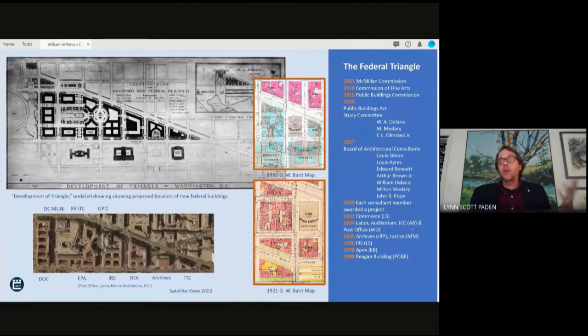It didn't become officially referred to as the Federal Triangle until sometime around 1938. By 1929, each of the committee members had received their own commission to develop one of the original nine federal buildings. By 1932, the first building, Commerce, was completed. In 1934, Labor, the Auditorium, ICC, and the Post Office were finished. 1935 saw the arrival of the Department of Justice and the National Archives. The Apex Building came online in 1938, and then 60 years later, Pei Cobb and Freed's Ronald Reagan Building closed out the development.